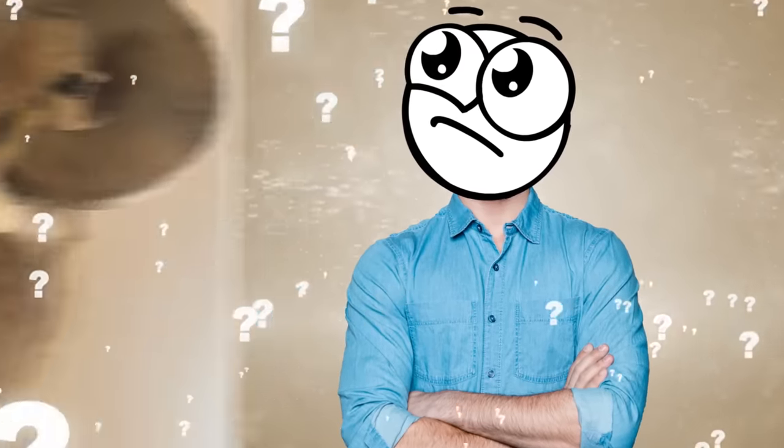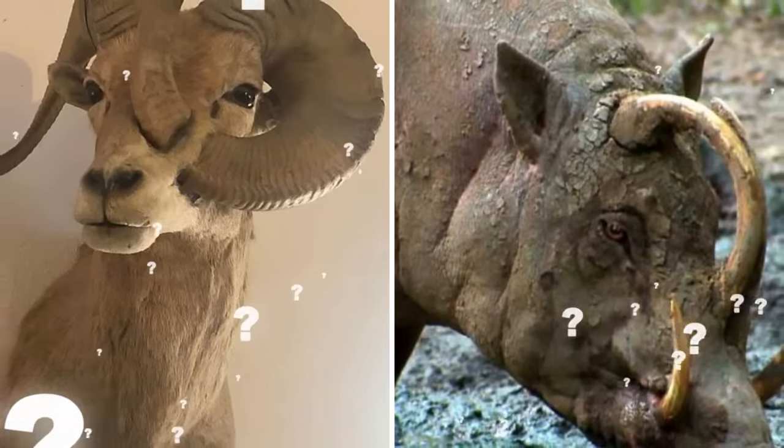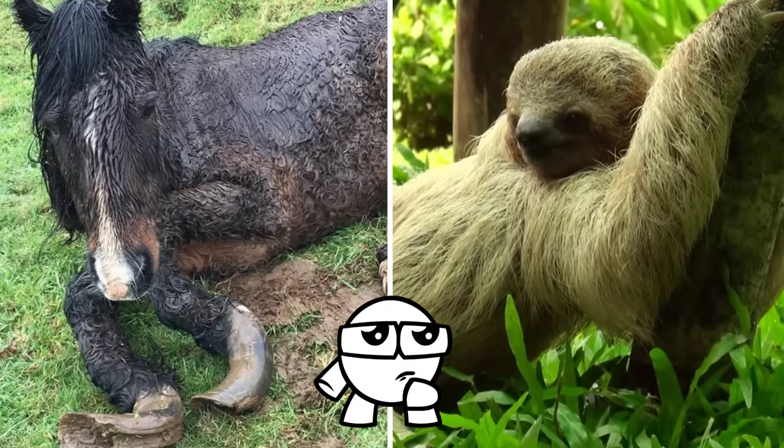In your opinion, which fate do you think would be worse — being harmed by your own horns, or toppled by your own teeth? For horns, hit that like button, and for teeth, hit that subscribe button.